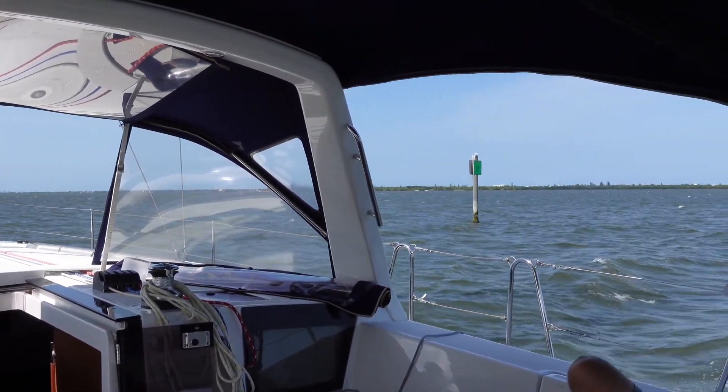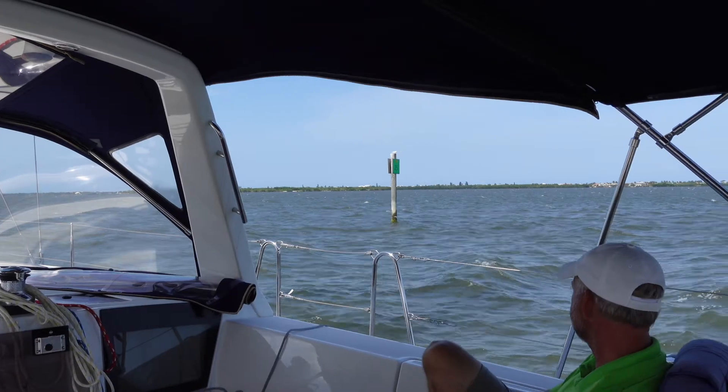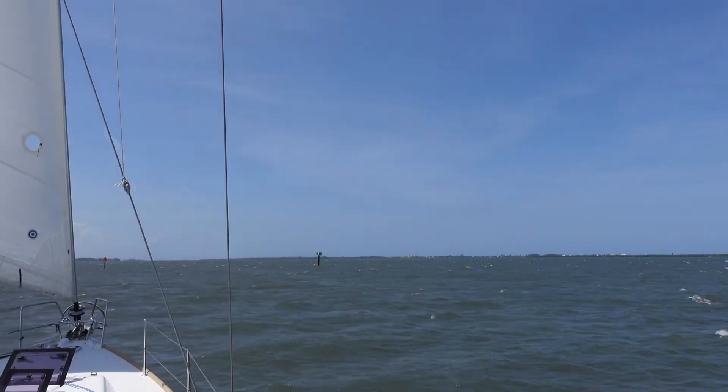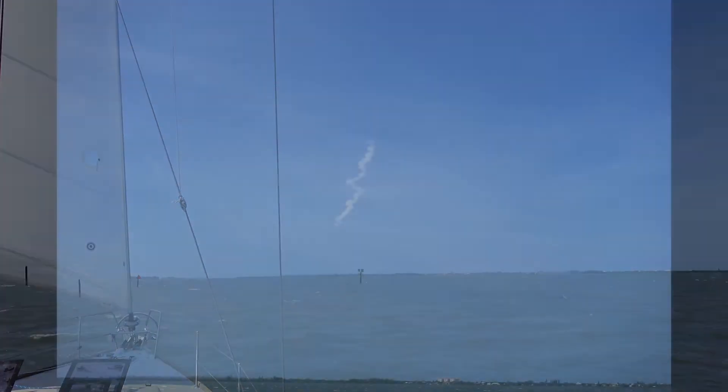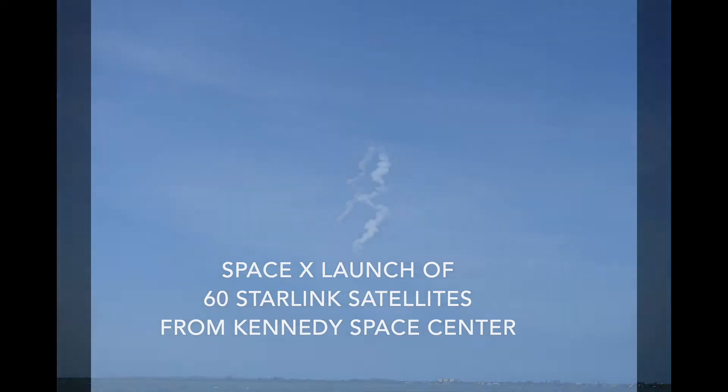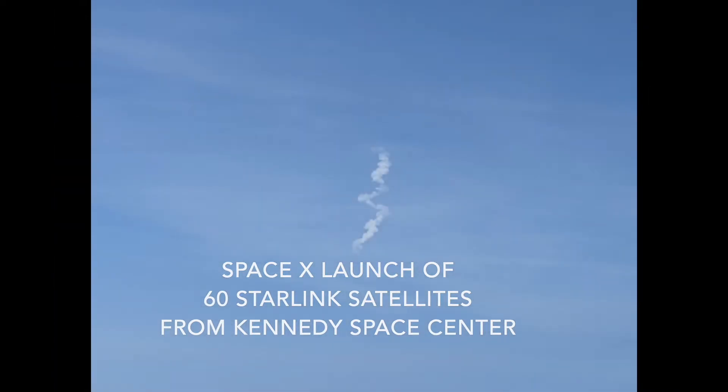On this day we were very fortunate. SpaceX was sending satellites up into space and we got to see at least the smoke plume. We were about 30 miles away, but it was still exciting to watch on video.